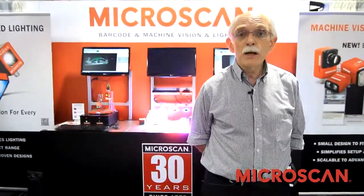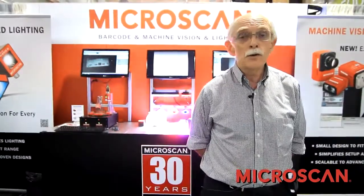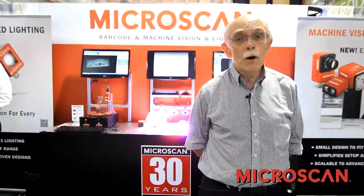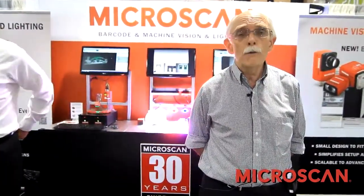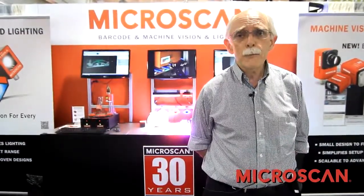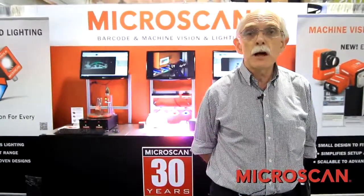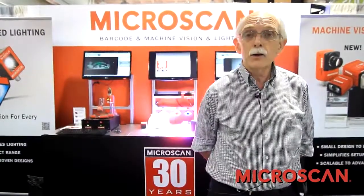Microscan was the inventor of the laser-based 1D scanner. They invented it and reduced that to practice. They were also the developer of the first miniature image-based Auto-ID reader for 2D barcodes. More recently, Microscan acquired from Siemens the Siemens machine vision business, which had formerly been RVSI and Acuity.